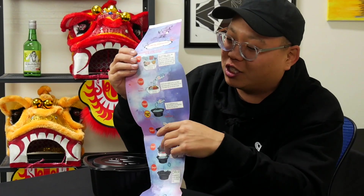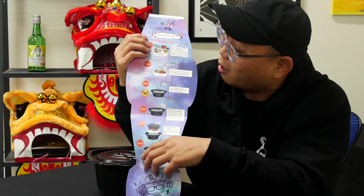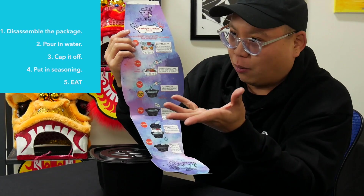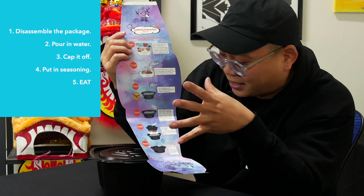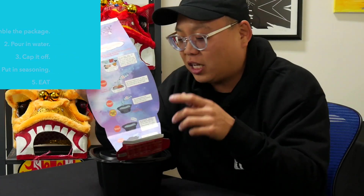If you guys have never seen one of these, it's really awesome because it's convenient — you can put it inside your pantry. That packaging is really, really cool. On the inside, it actually shows you the instructions on how to make the package: number one, assemble the package; number two, pour in water; number three, cap it off; number four, put seasoning; number five, eat. It takes about 15 minutes for this bad boy to heat up.